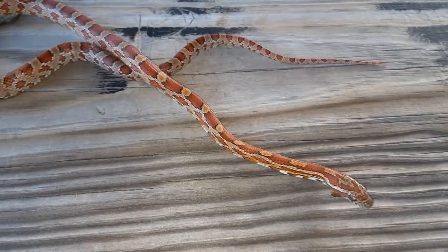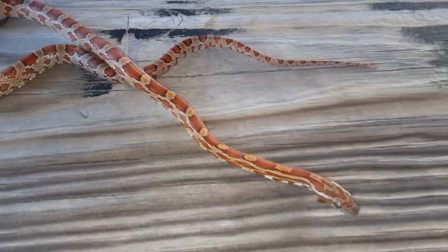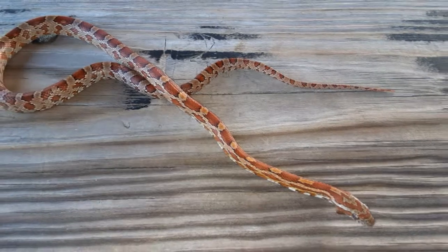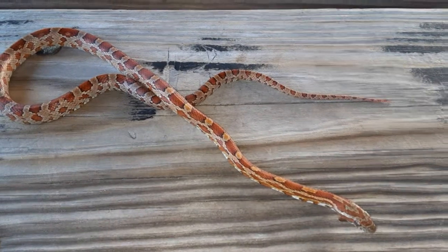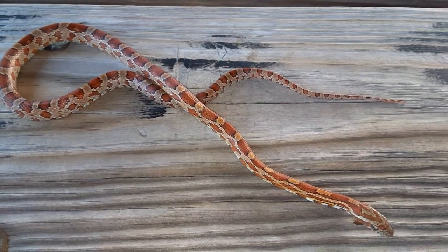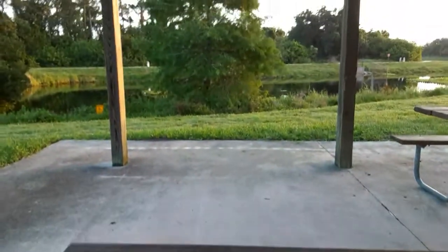I found this little guy last night — was walking and found him heading across the sidewalk toward a very busy road. So I decided to gather him up, keep him safe overnight, and this morning I'm going to release him in a local park.